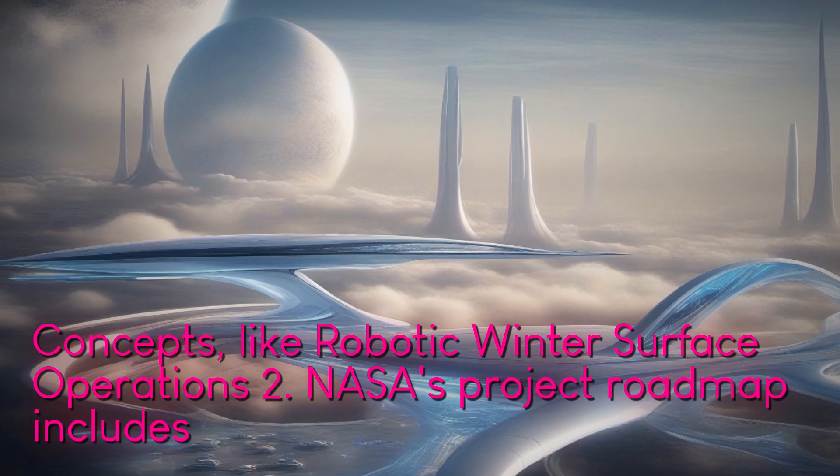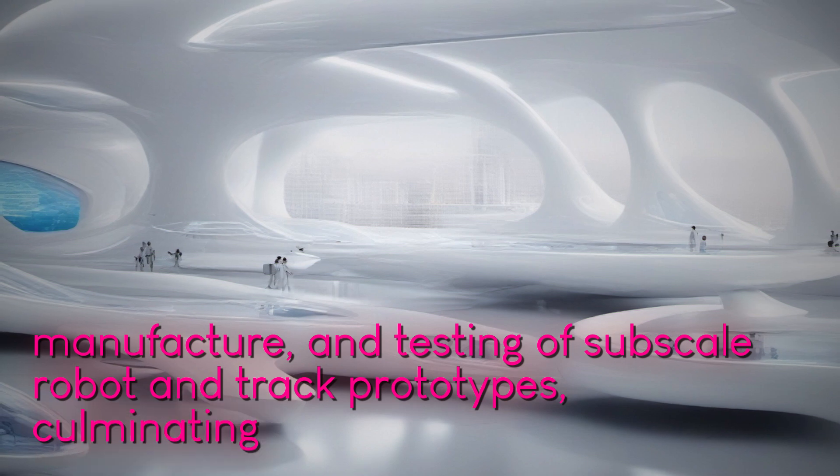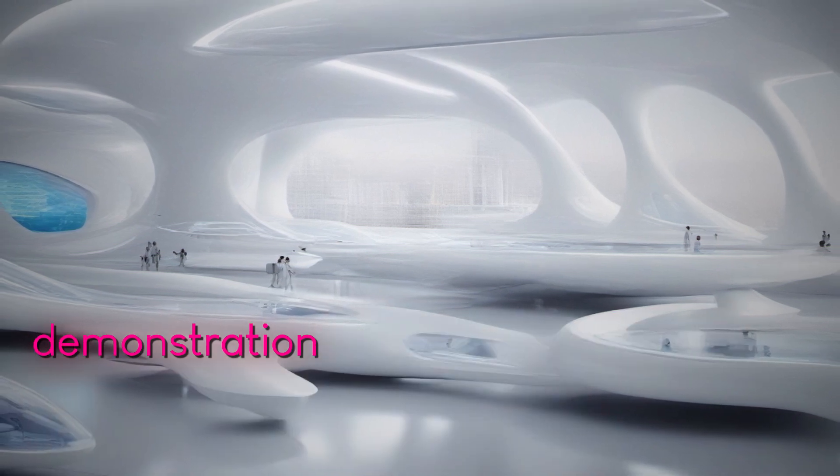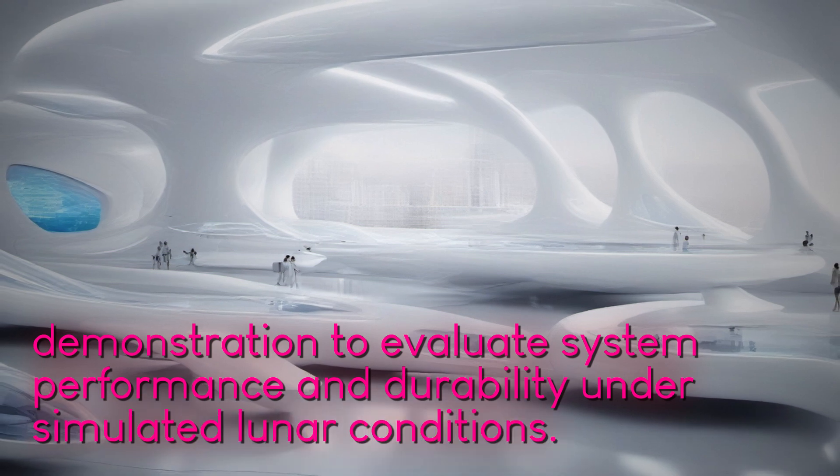NASA's project roadmap includes the design, manufacture, and testing of subscale robot and track prototypes, culminating in a lunar analog demonstration to evaluate system performance and durability under simulated lunar conditions.